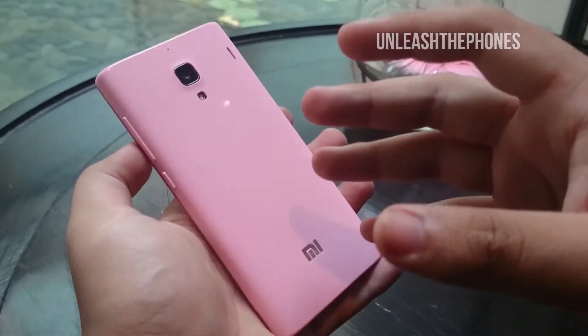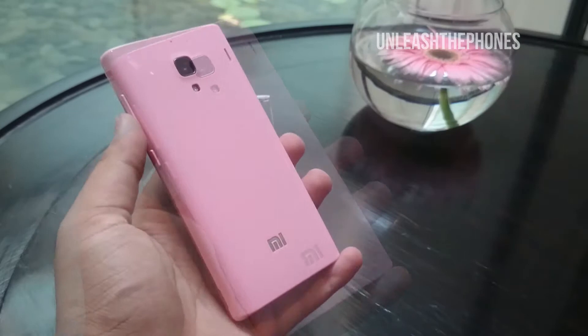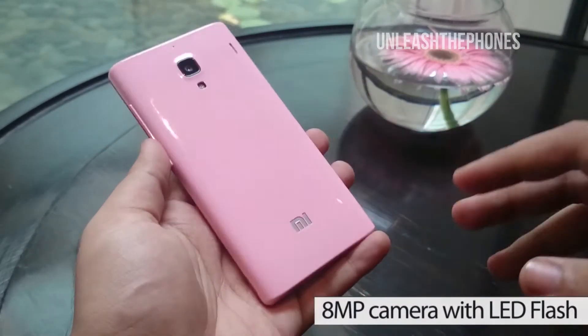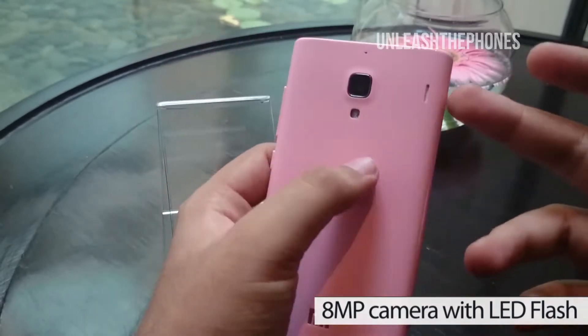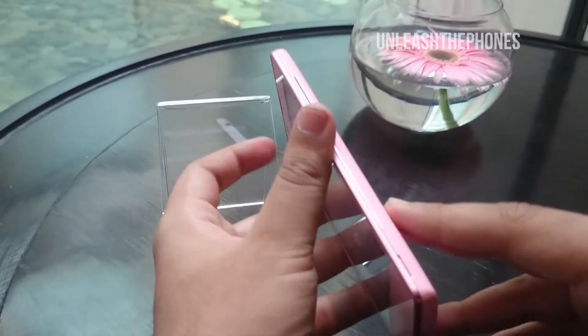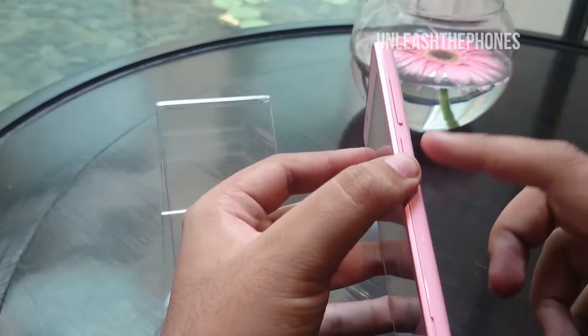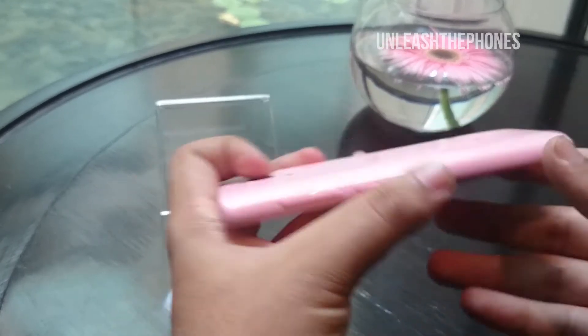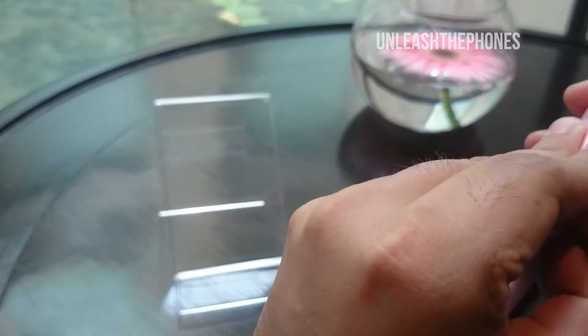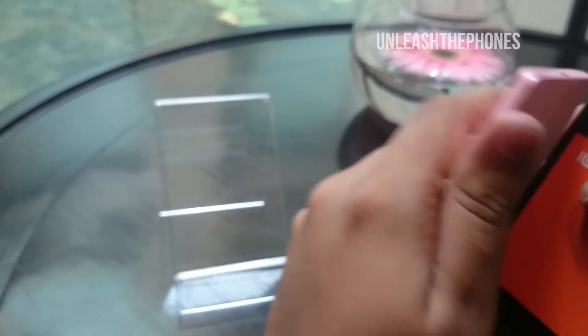I currently have the pink version but there are other color options as well. On the back side we have an 8 megapixel camera with LED flash, the MIUI branding, and the speaker grill. On top we have the 3.5mm jack. On the right hand side we have the power key and the volume rocker. On this side of the phone we get a part which we use to pull out the removable back cover.